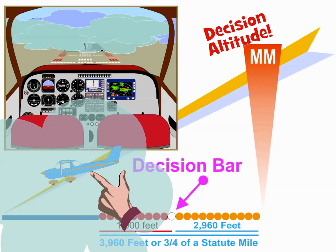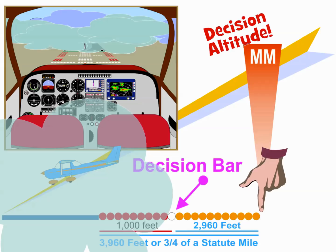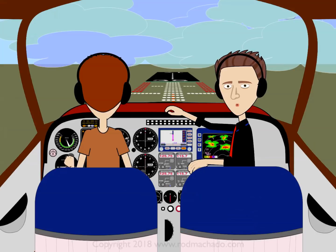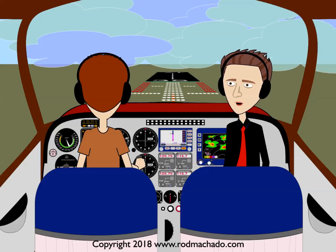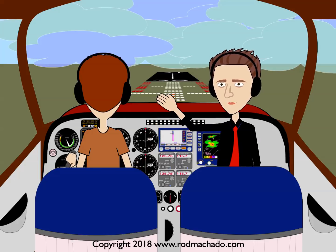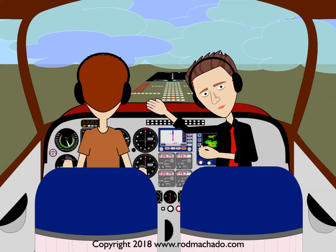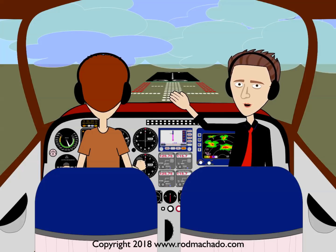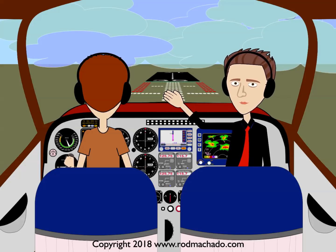Having the required visibility at Decision Altitude is no guarantee that it won't change as you approach the runway. A lot can happen in the short distances from Decision Altitude to the runway threshold. For instance, if upon reaching the runway the flight visibility has decreased below that required, then a missed approach must be made. Always be prepared for a change in visibility when approaching the runway. The most likely cause is variable cloud density near the touchdown zone, which is why you should pay special attention to varying RVR values — this indicates that visibilities near the runway could be much different from those found at Decision Altitude.